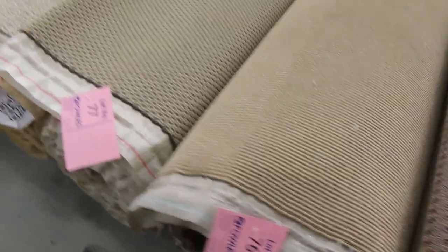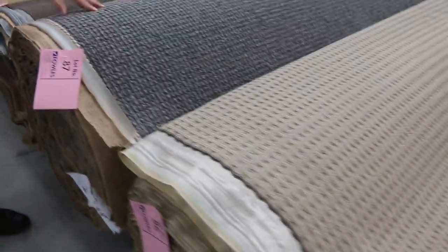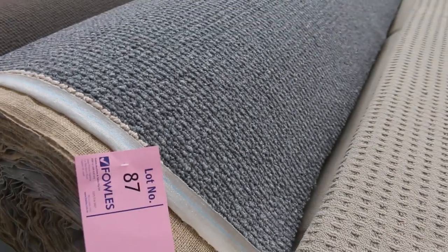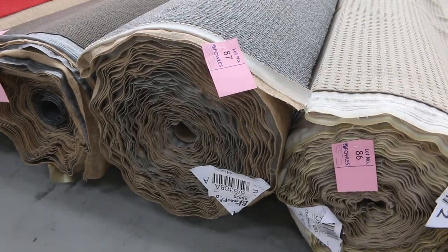Into our larger rolls now — these are going to do house lots, multiple house lots. There are some beautiful carpets here. Having a look at lot 87, that's a pure wool loop pile — that's a big one, 40 broad loom metres. As you can see, it's a beautiful grey, pure wool. You'd be $150 to $170 a metre in the shops, and we will get that one going for $25 a broad loom metre, so that's about $7 a square metre. Beautiful looking gear.